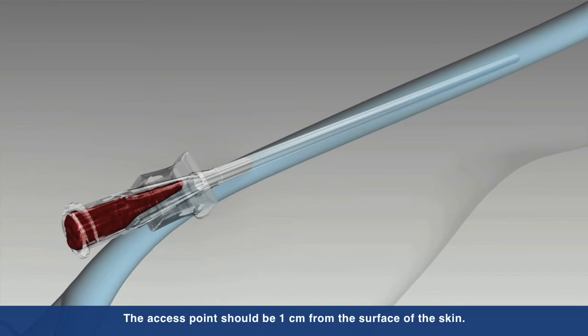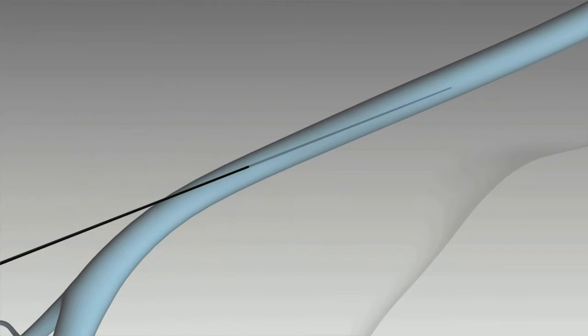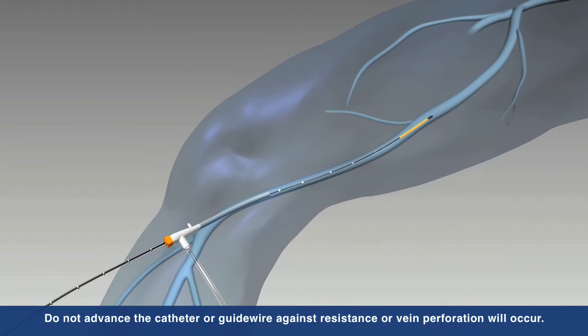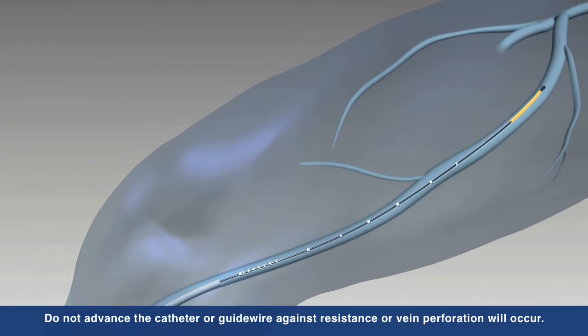Under ultrasound guidance, the vein is accessed using standard endovascular technique by inserting a seven French sheath into the vessel. The ClosureFast catheter is inserted into the vein and advanced up to the saphenofemoral junction, or SFJ, and positioned two centimeters from the SFJ.